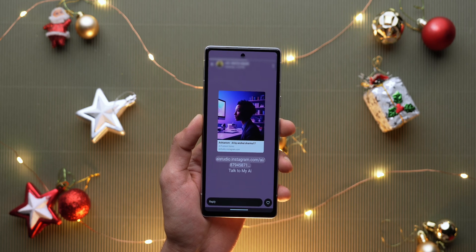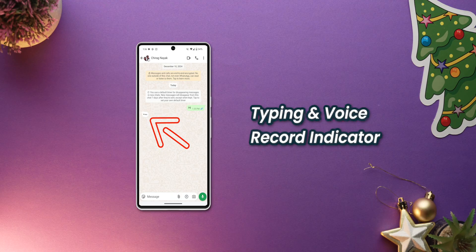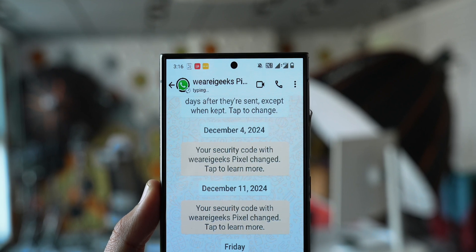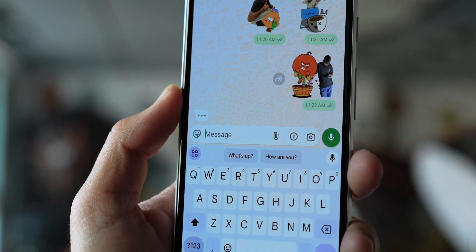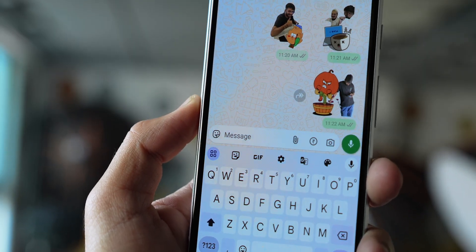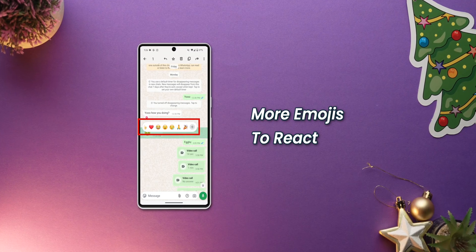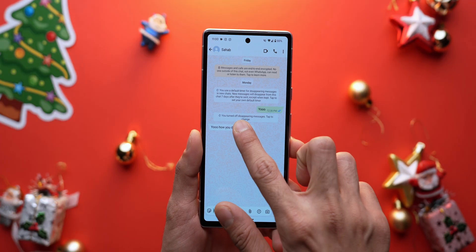Next, let's talk about the new typing and voice recording indicators. WhatsApp has revamped how users see when someone is typing or recording a voice message. Previously it appeared under the contact name, but now when someone is typing you will see a dynamic three-dot animation at the bottom left of the chat screen. There is also a new visual cue that shows when a voice note is being recorded.